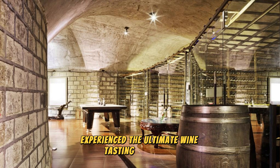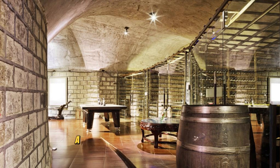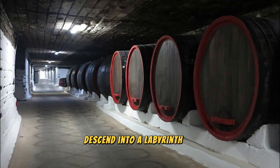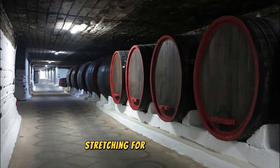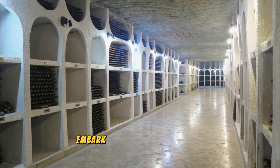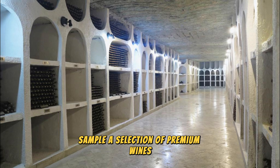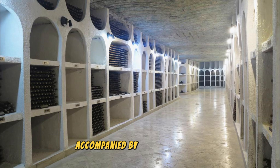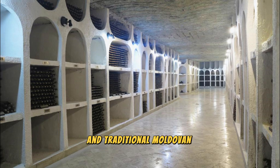Experience the ultimate wine-tasting adventure at Cricova Winery, a world-renowned underground wine complex located near Chisinau. Descend into a labyrinth of underground tunnels stretching for over 120 kilometers, where millions of bottles of fine Moldovan wine are stored and aged. Embark on a guided tour of the cellar, marveling at the vast wine collection, hidden galleries, and underground tasting rooms. Sample a selection of premium wines, including sparkling, red, and white varieties, accompanied by gourmet snacks and traditional Moldovan delicacies.